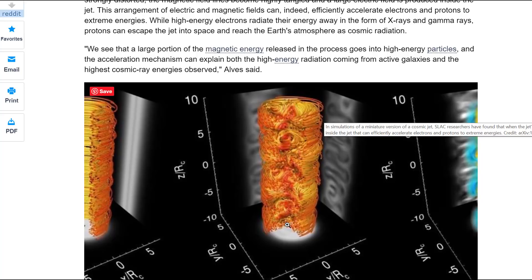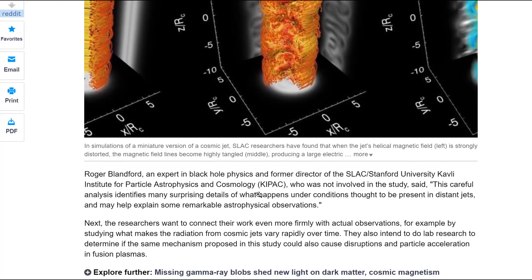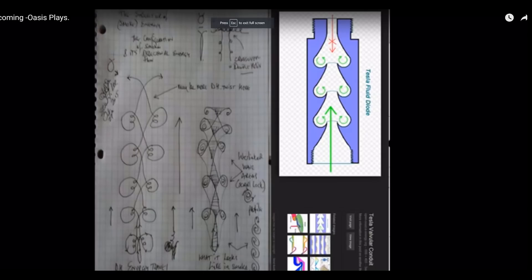A large portion of the magnetic energy released goes into high-energy particles. This is a rotating field — clockwise and counterclockwise — that accelerates things upwards. I've seen that somewhere else, by a very famous man. On the right is Tesla's fluid diode, which he did to show how electricity moves. If you create an ouroboros ring area, the water will spin into it and create motion upwards, giving its energy back to the main beam. The little red arrow at the top shows it cannot come back down because the ouroboros ring accelerates it.